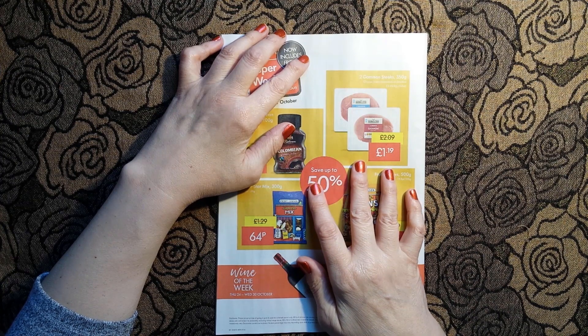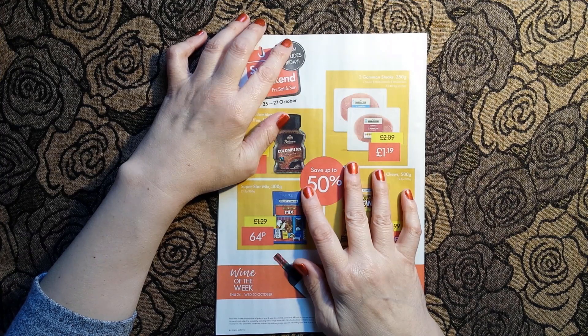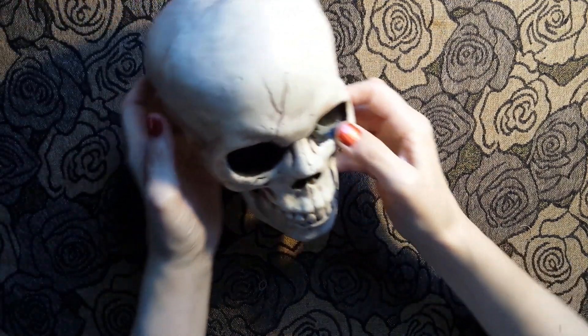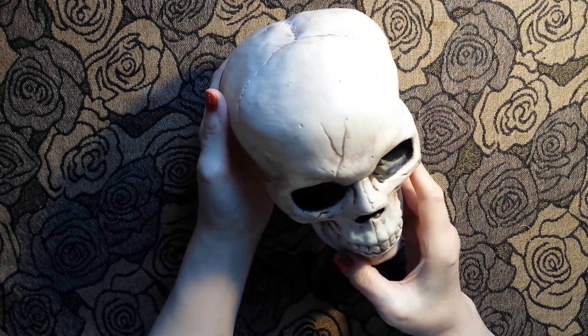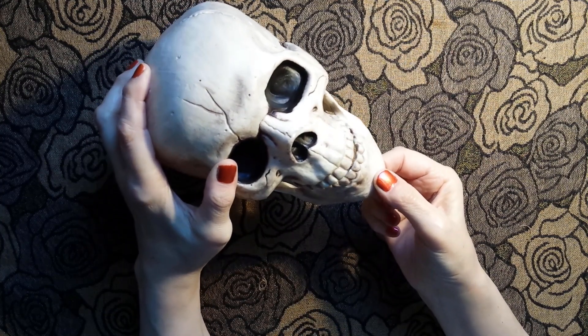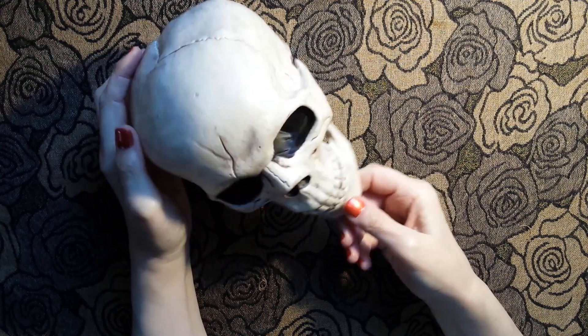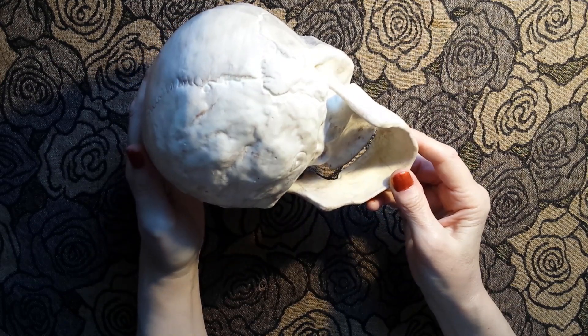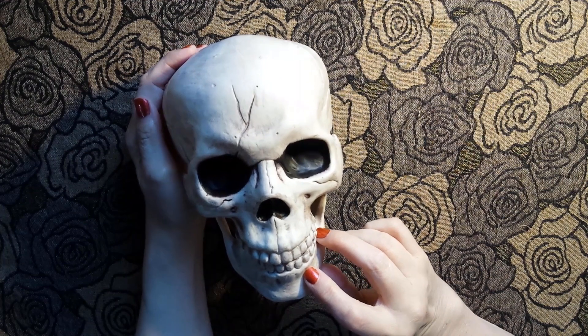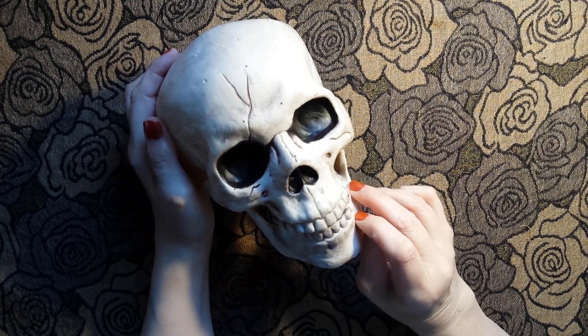Now I did tell you I was going to show you my two Halloween purchases which didn't come from Lidl. So if you're still with me, here is the first one - can you see this? It is not a real skull, it is very much a plastic skull. You will see him - I'm going to give him a name - appear in some of my Halloween videos very soon. Keep an eye out for Mr. Skull, although I think I'll give him another name.